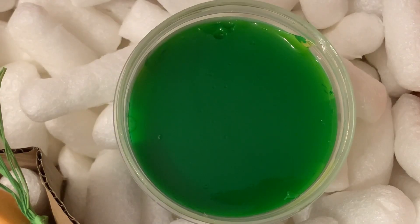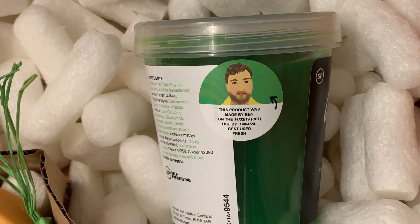This smells so good — it has a really lovely citrus scent. I really like how sweet and tangy it is, and I also love the green color too. If you're a fan of citrus scents this is definitely one I would recommend. This was made by Ben, so thank you Ben.